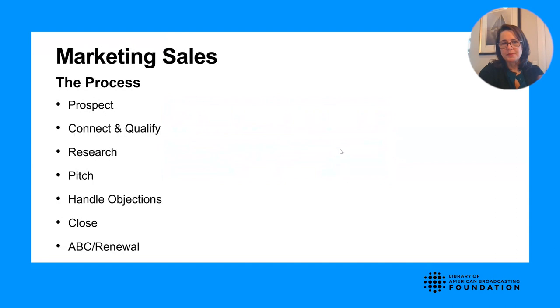The process of marketing sales is summed up in a few key steps: prospecting for the right client, then connecting and qualifying with that client, doing your research, pitching them, handling objections, closing the sale, and always be closing the renewal. We'll always be looking to re-engage with touch points with those clients so that we can be working for the renewal right after we close the deal.